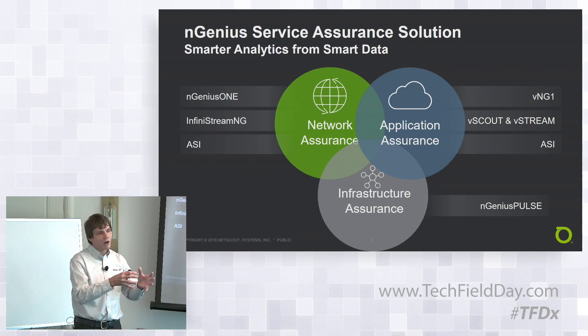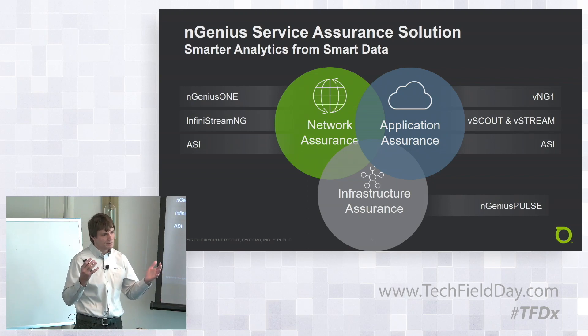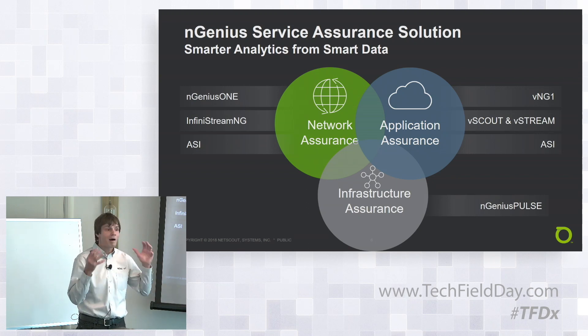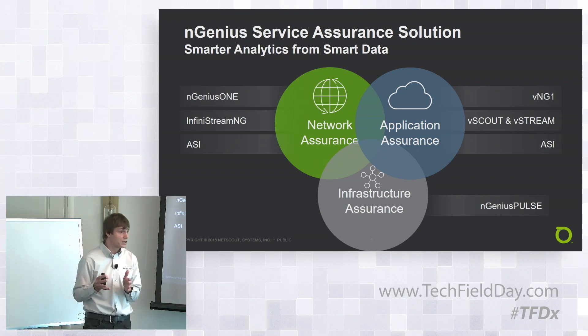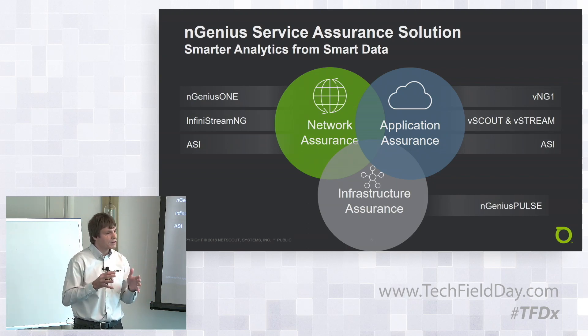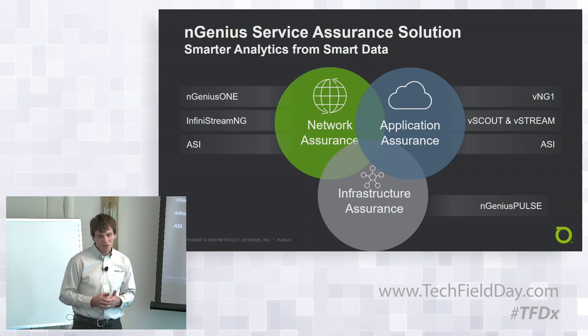We decided we could get a lot more meaningful information out of that network traffic and provide application assurance as well — migrating from network assurance to including application assurance. Then came virtualization. Having appliances is no longer necessarily the right solution in a virtual world. We still have many customers using hardware appliances because they're tuned for high capacity, but we also want visibility in the cloud or on virtualized platforms. So we essentially became a software company, virtualizing everything from hardware appliances so you could deploy it anywhere. That's where VNG1 — Virtual Ingenious One — comes in, along with VSCOUT and VSTREAM.